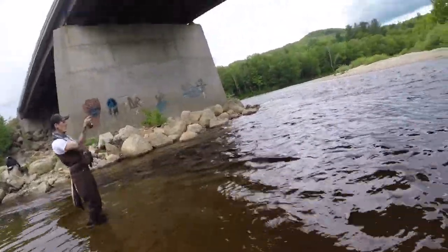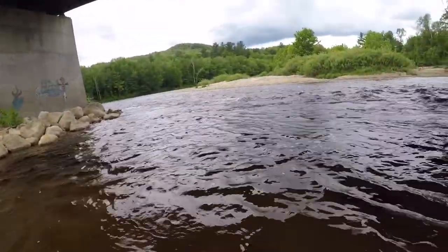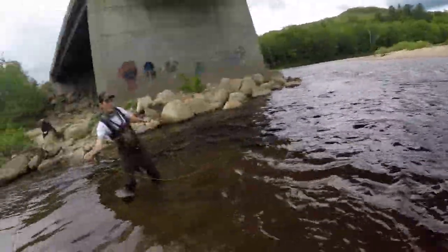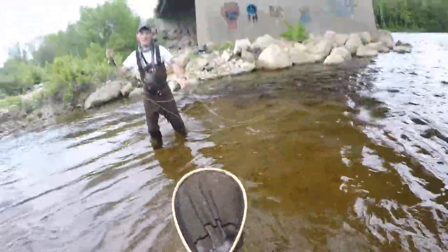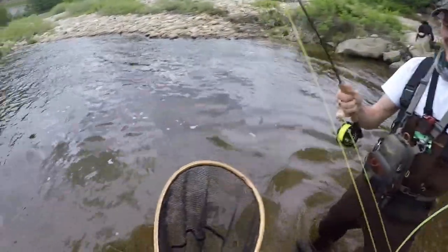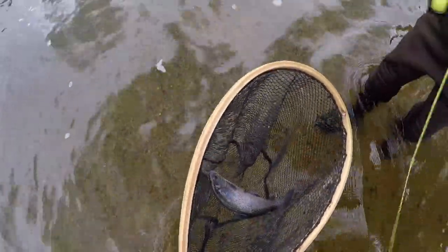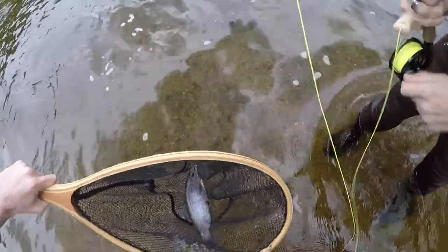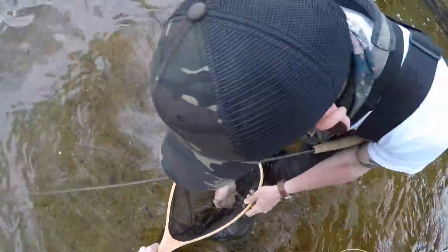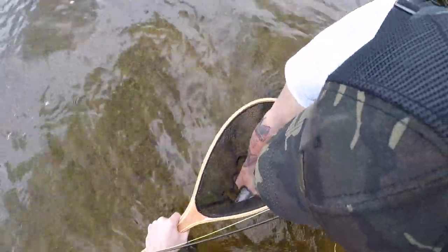There it is — good one! I'm putting my net out. Here we go. That's the same size as the one you got, a little smaller I think — probably the same size, same girth. He's still got some fight in him. That's a nice one — look at that deep purple, blueish. Come on, I want to re-hook him.